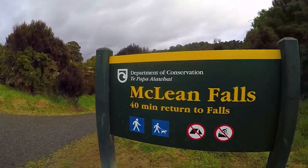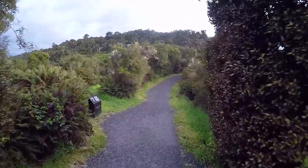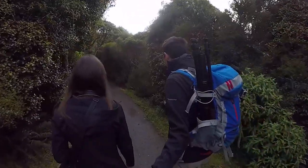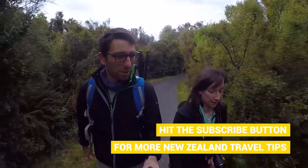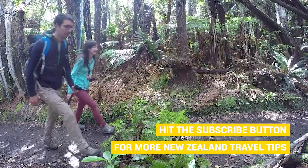This morning we hit the road before the rain, making our way to the beautiful McLean Falls. It's a very short, very well maintained walk — another one in the Catlins. We are here early morning thanks to the fact that we are staying at the Whistling Frog Resort, which is literally only about 2km down the road from McLean Falls.